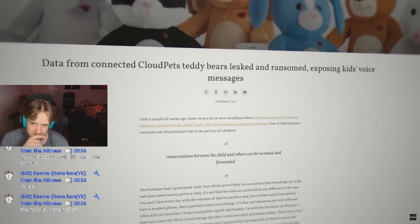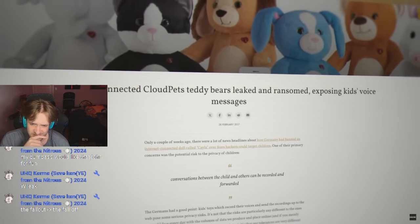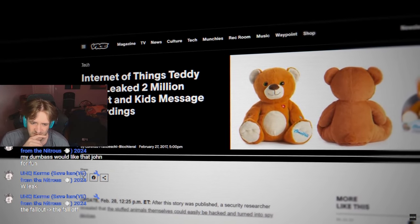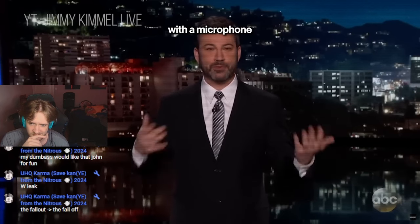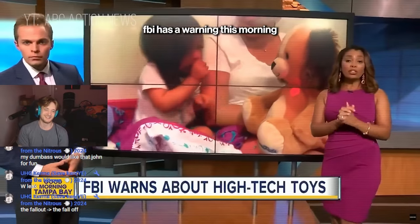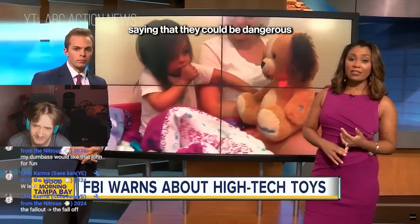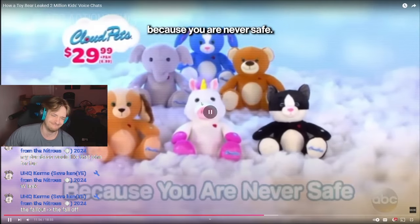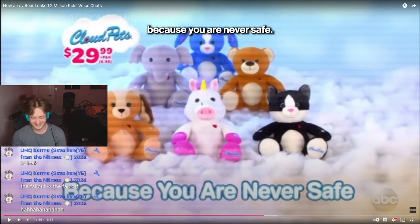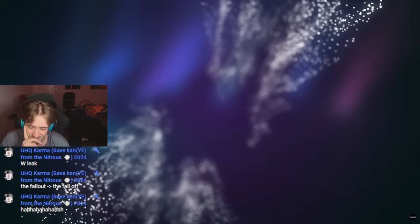Going public with a data breach can force a company to act, but it can also let hackers know about the unprotected data. It was a risky move, but Hunt didn't have a choice. The moment he went public, it would be a race to see who acted first — the company trying to secure the data or criminals. Oh bro, it's always going to be criminals. Troy crossed his fingers and blew the whistle. He published a blog post about the exposed database and notified tech websites like Motherboard and Vice. Once Vice shared the story, more media outlets picked it up and the news spread like wildfire. Who could have guessed giving a kid a stuffed animal with a microphone connected to the internet in it had the potential to go wrong? The FBI has a warning about smart toys with Wi-Fi and Bluetooth technology saying that they could be dangerous for your kids.